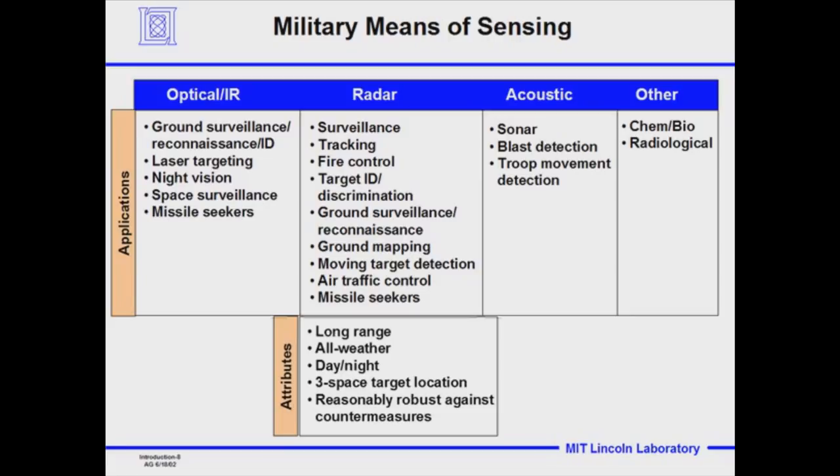The attributes of radar: it can see long distances — where you might visually see an aircraft 10 to 15 miles away on the clearest day, radar can see hundreds of miles. Radar can see in day and night and in all weather, see through weather. It can locate targets in three-space — height, angle, and exact X, Y, Z position. And radar is reasonably robust to countermeasures — jamming or dropping chaff to give false targets.